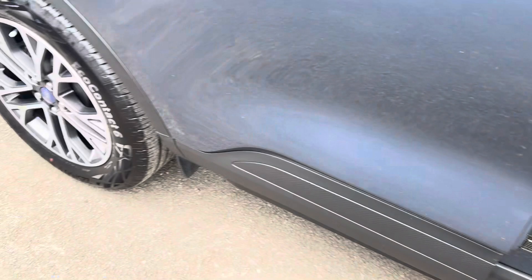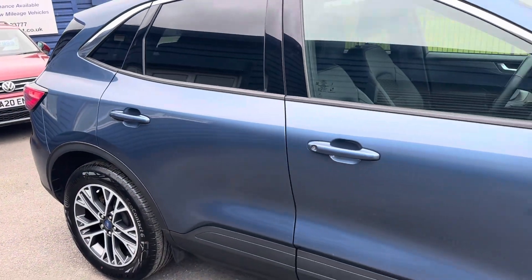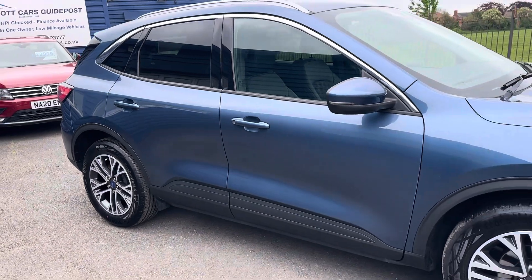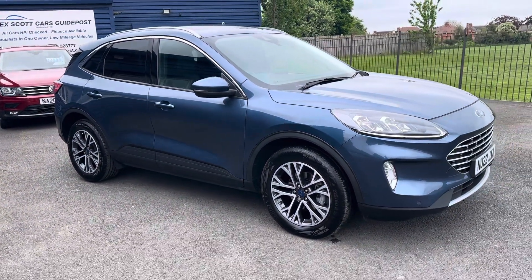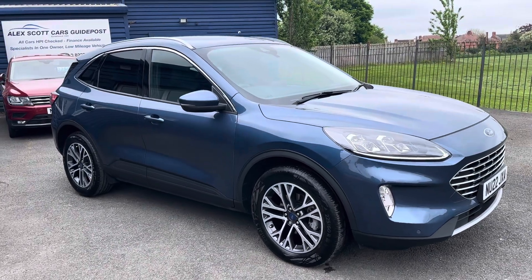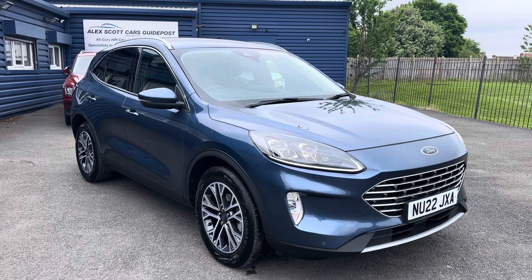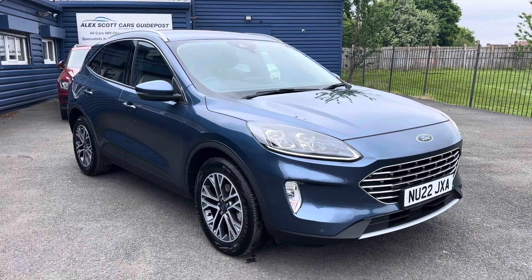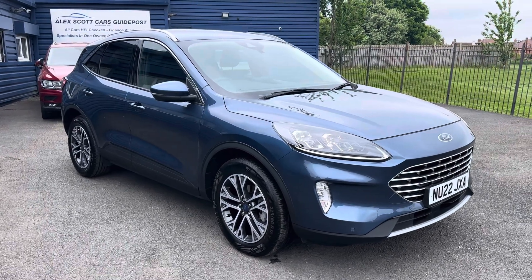If you'd like any further information on this lovely Ford Cougar, please give us a call — we're more than happy to help. Alternatively, you can check out our website. If you're local and would like to come take a look and take it for a test drive, feel free to visit us. We're a family-run business, first established in 1981, based on Morpeth Road in Guidepost. Our postcode to find us is NE62 5.